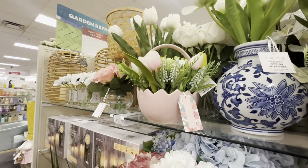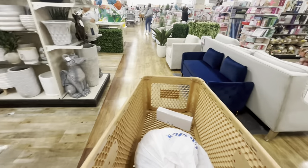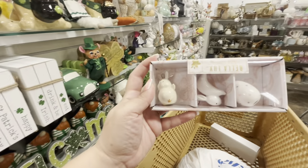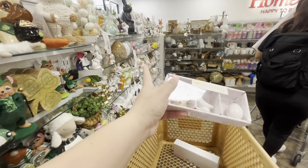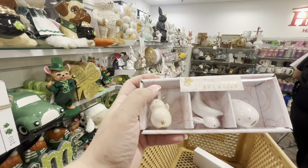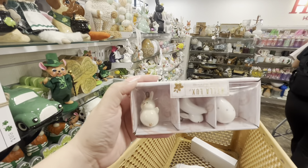I'm going to head to checkout now. While waiting, I found these cute Easter ornaments — so cute! It has a little chick with bunny ears, a bunny, and an egg. They're $6.99. I'm not going to get them but wanted to show you — they're ceramic and adorable.